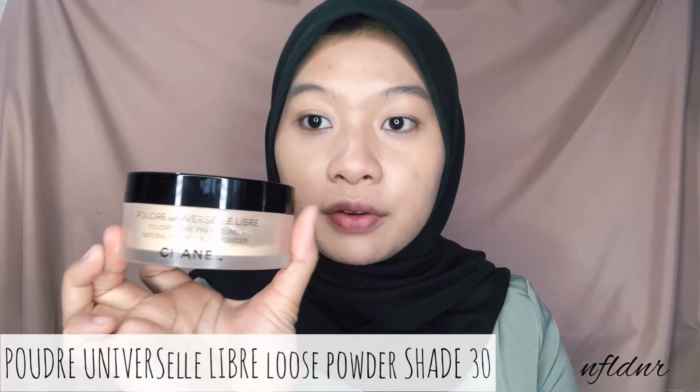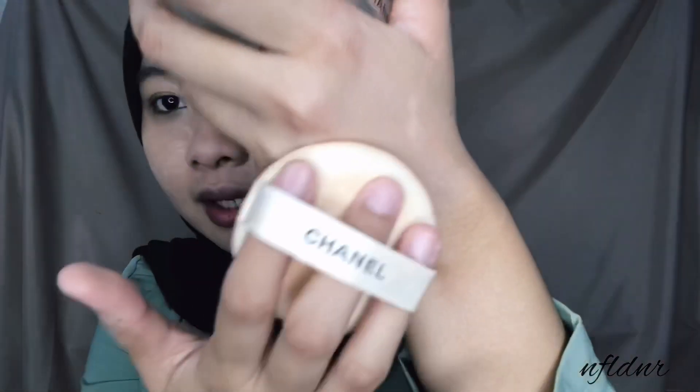I like it so much. Jadi buat temen-temen apalagi yang kulitnya dry, ini bagus banget - langsung kayak healthy skin gitu. Next aku mau set pake kecintaan aku, ini adalah Chanel Poudre Universelle Libre. Yang loose powder ini tuh nggak habis-habis, padahal udah setahun lebih. Isinya banyak. Butiran bedaknya halus banget, kayak pantat bayi kalau dipake di muka. Langsung kita gunakan untuk nge-set foundation-nya di bawah mata, di T-zone juga, dan meratakan semuanya.